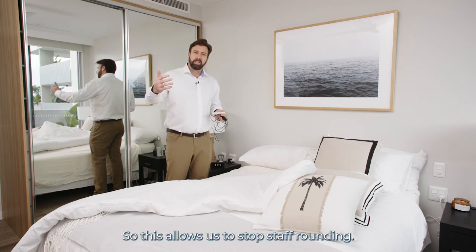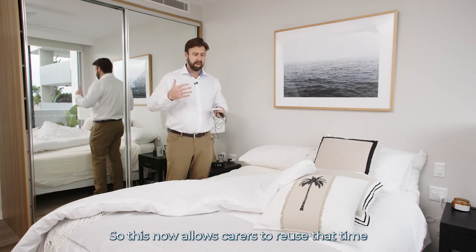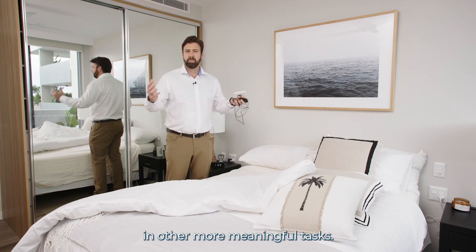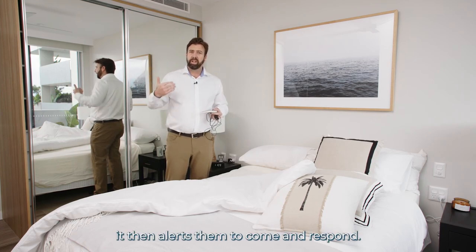The advantage is that we no longer have to do as much spot-checking. We know when the resident is in bed, out of bed, and that they're breathing and alive. This allows us to stop staff rounding, freeing carers to use that time in other more meaningful tasks, and alerts them to come and respond only when someone actually gets out of bed.